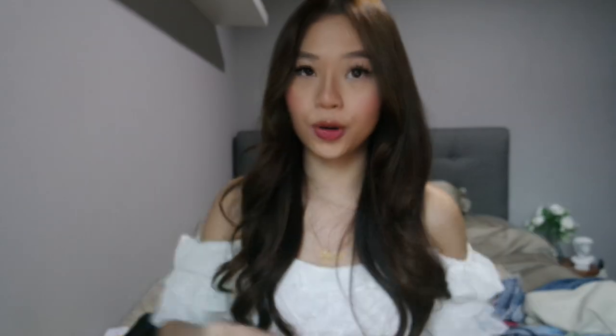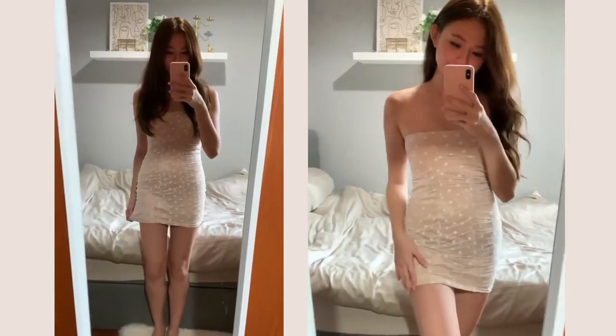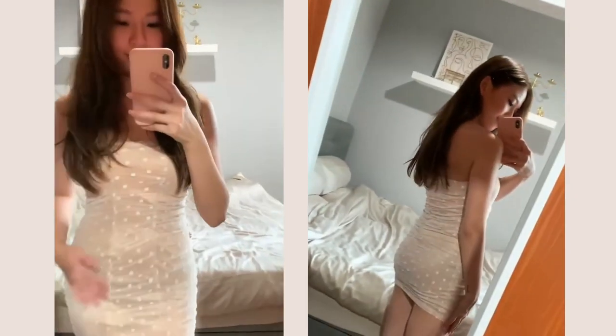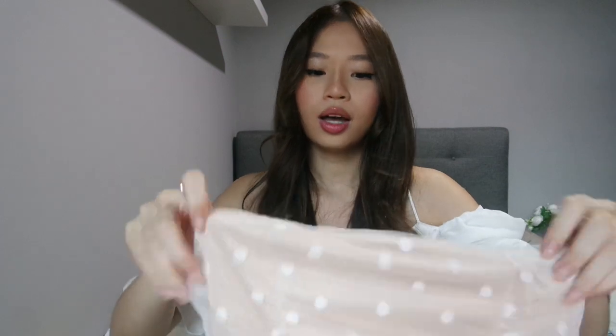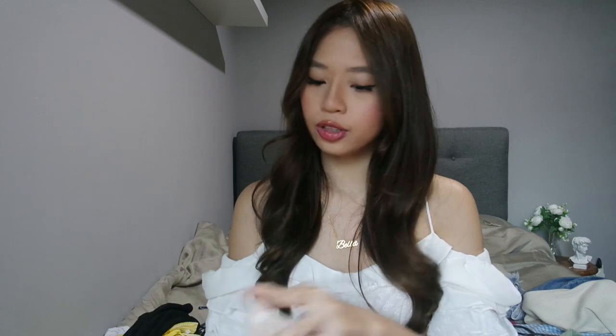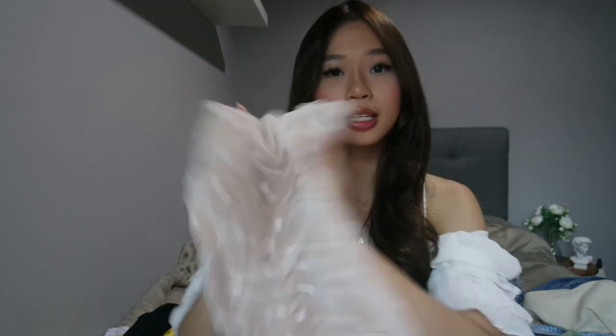The next dress I got would be this dress that I wore for my birthday. It's this mesh polka dot print dress — I think it's really pretty and it's very flattering. The only thing I don't like is that it's pretty short, similar to the previous dress, but I wore it out anyway and made sure to walk properly. If I'm not wrong this dress cost around $15 or $16 on AliExpress.